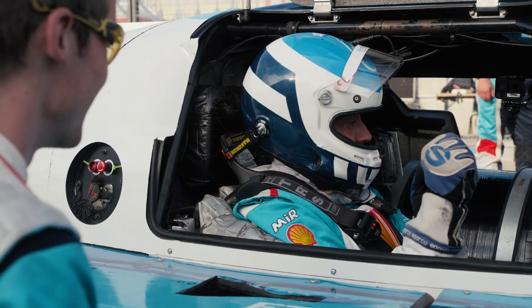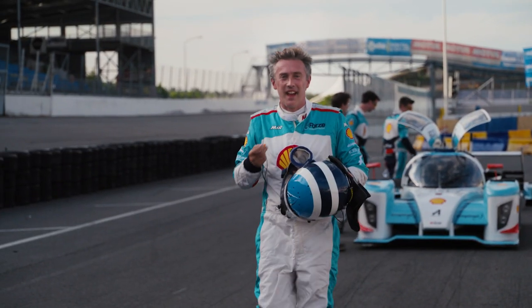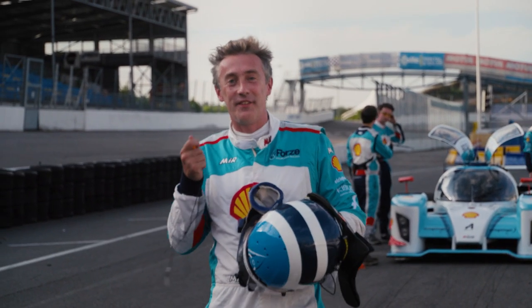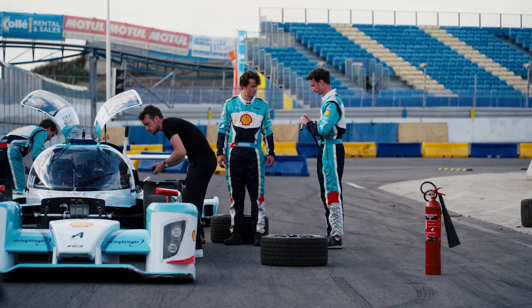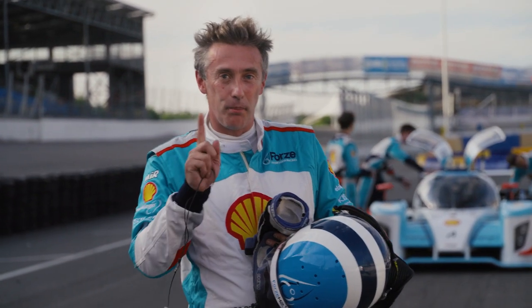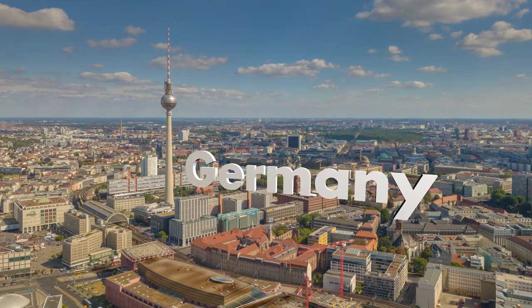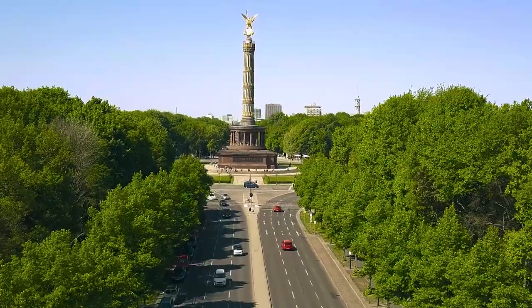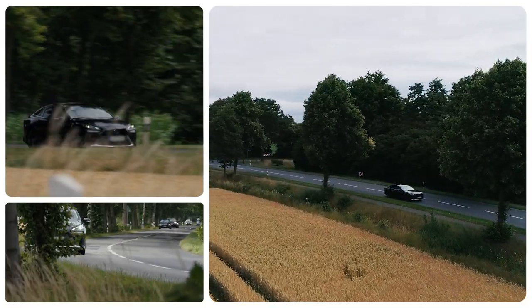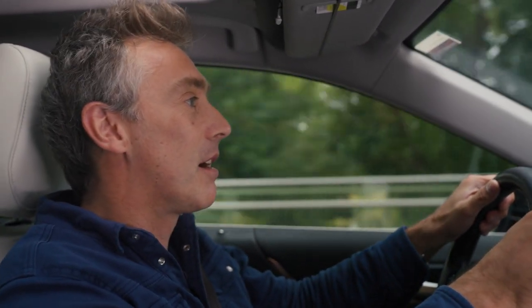Thank you so much for letting me drive this. You're very welcome. That is an absolutely fantastic machine, properly showcasing the potential of hydrogen fuel cells. But the interesting thing is that potential is not just limited to race cars. In Germany, they're pioneering how to bring hydrogen fuel cell tech to the commuter.